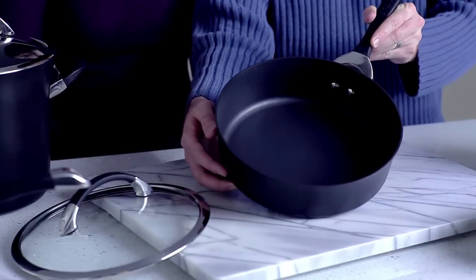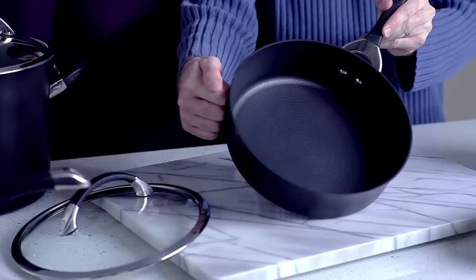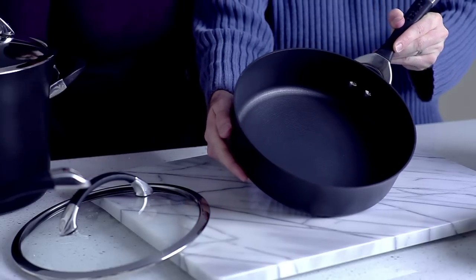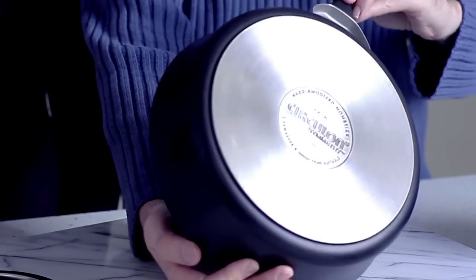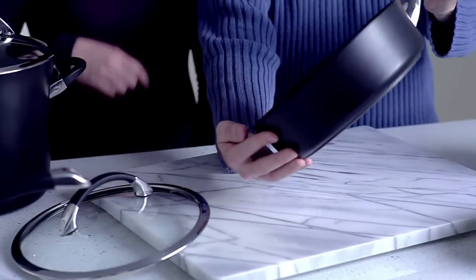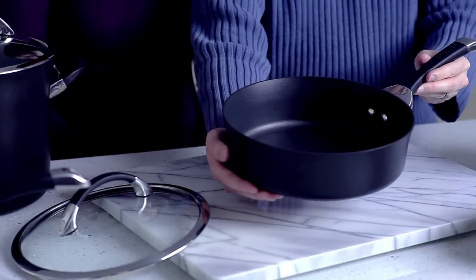One of the things that sets this line apart from other cookware lines is that every piece is made of heavy gauge hard anodized aluminum, so the pan heats quickly and evenly, and the stainless steel base makes it suitable for all cooktops, including induction. The whole collection has a quality non-stick inside and out, and is dishwasher safe, so cleaning up is easy.